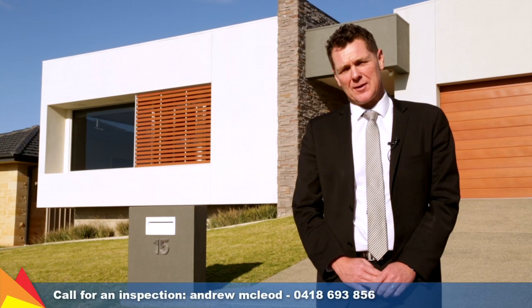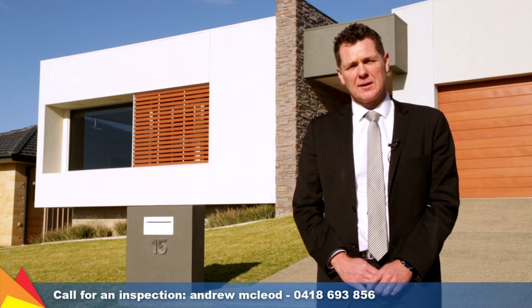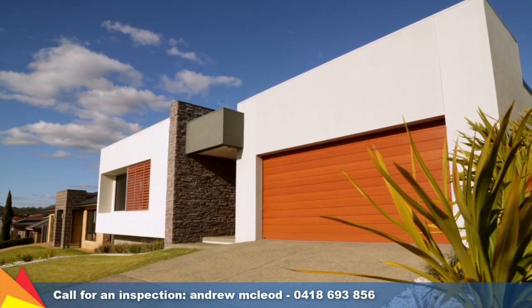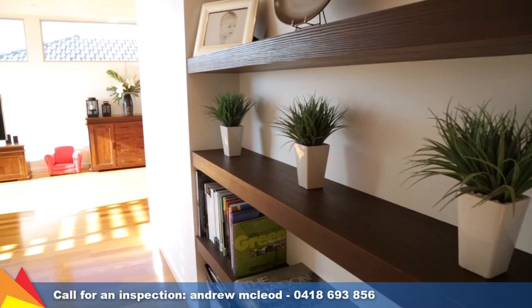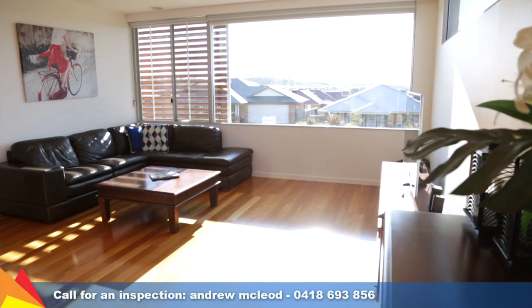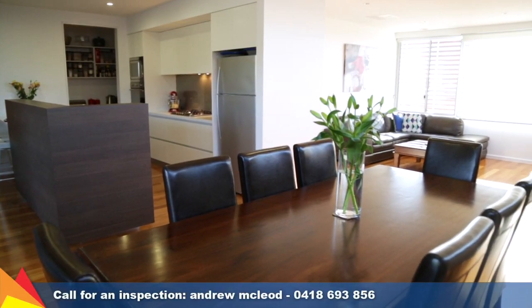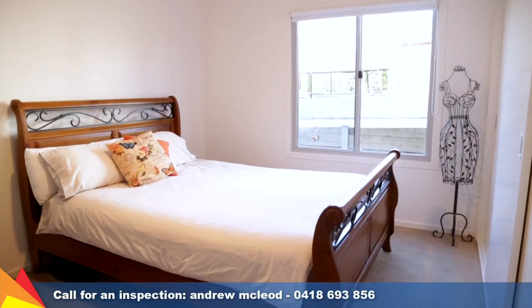Hi, I'm Andrew McLeod from Fitzpatrick's Real Estate, and welcome to this magnificent home at 15 Austerley Street, Birklands, Wagga Wagga. Introducing this beautifully presented master-built home set to inspire, whilst incorporating all the necessities of a functional modern home. Situated in an elevated position maximising extensive northerly views over Wagga Wagga, this energy efficient home of the year is sure to impress at every turn.